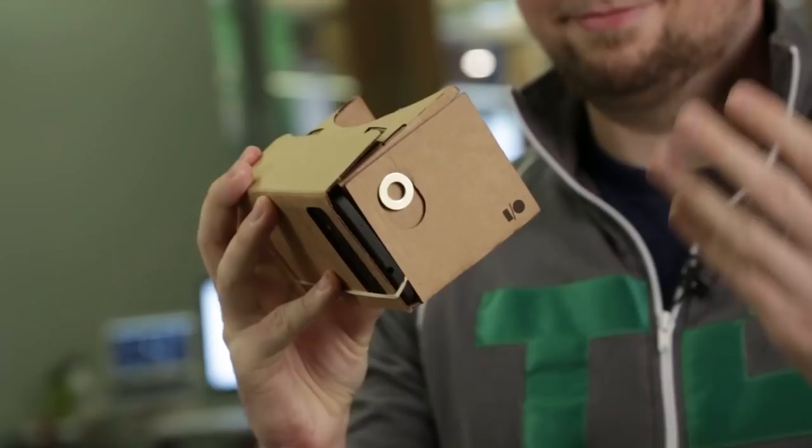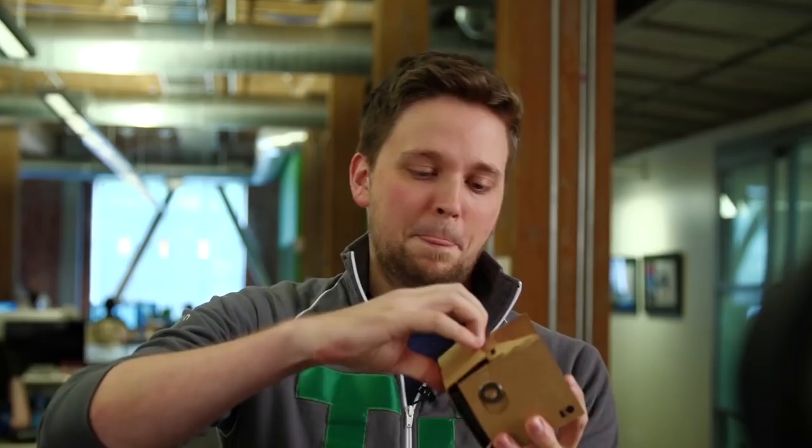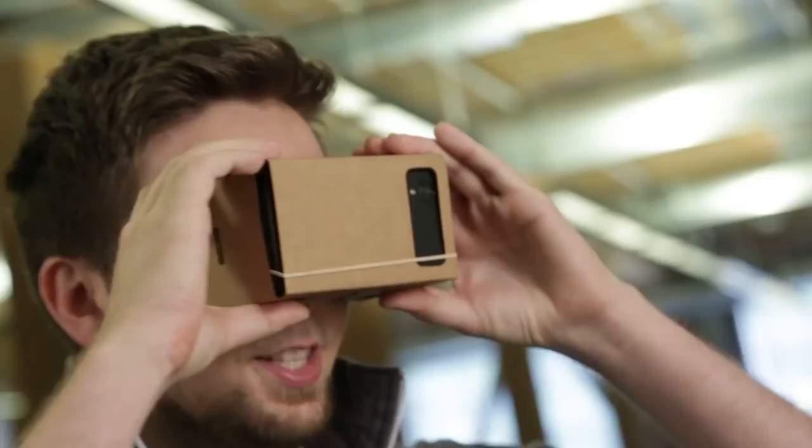If you've ever seen the Oculus Rift virtual reality headset, this might look kind of familiar — it's kind of a cardboard Oculus Rift. So what you do is you strap your phone in here, they've got an app running on it, you can see it moving back and forth. They've got these lenses here which, if you're familiar with the Oculus Rift, blow the picture out around your vision so as you're looking around it's moving accordingly. Surprisingly, it's actually really really amazing.